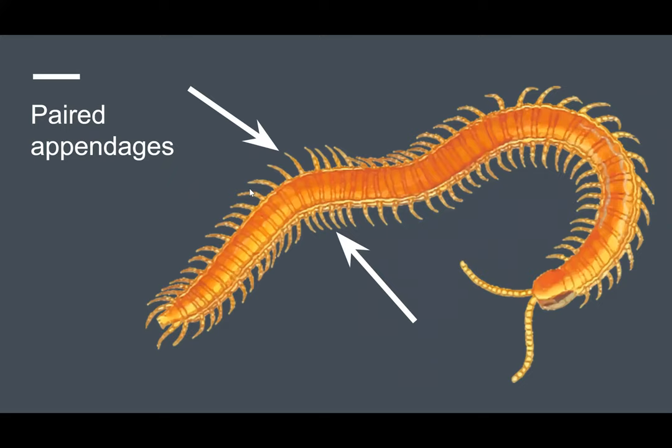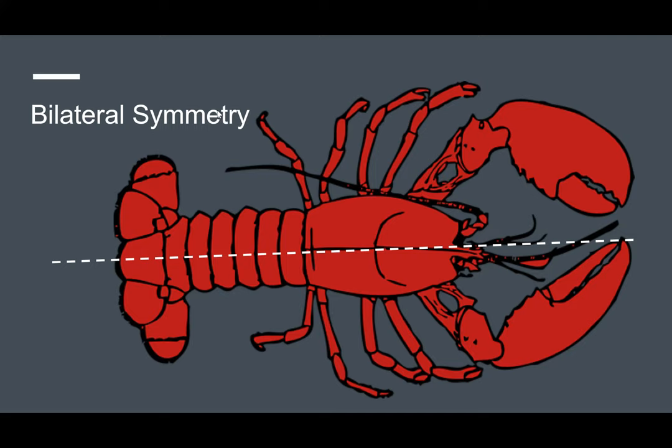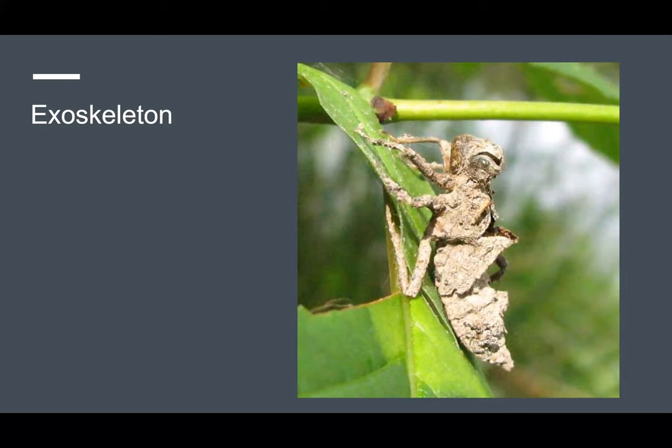They also have paired appendages, which refers to the pairing of legs. In this centipede, you will notice how each of the segments has a leg and a partner leg on the opposite side. They also exhibit bilateral symmetry, in which the body plan can be divided down the middle and the right and left sides are mirror images of each other.